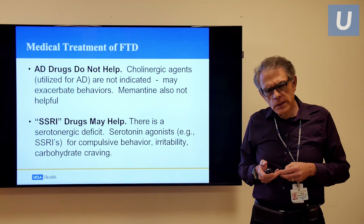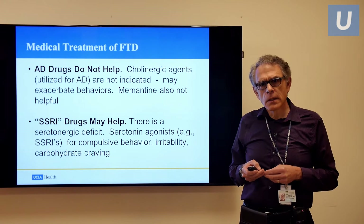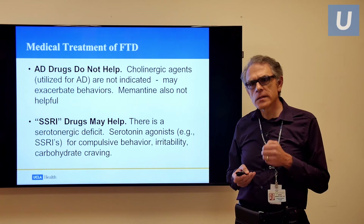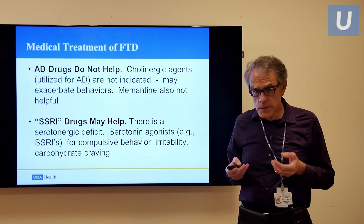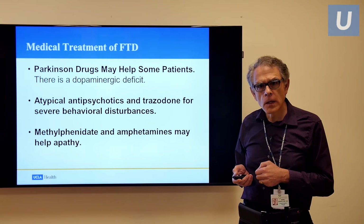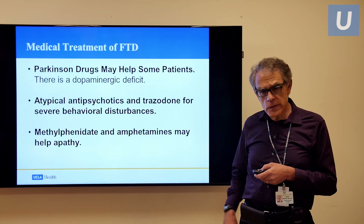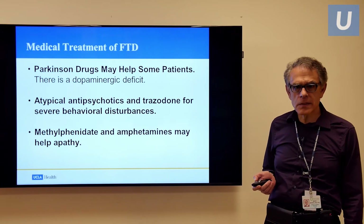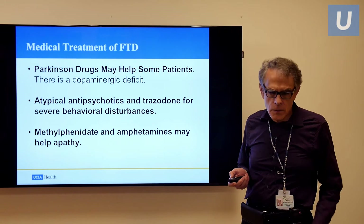Let's discuss treatment and management. Unfortunately, our Alzheimer drugs, which we use for most dementia patients, do not work in this case, because the targeted neurotransmitter — the cholinergic system — is not what is affected in frontotemporal dementia. Yet there is a disturbance in the serotonergic system, so SSRI drugs, used primarily for depression, may have some improvement in the behaviors of these patients. Sometimes Parkinson's drugs can help because there is a dopaminergic deficit. We use psychoactive medications when we need to, and sometimes we even use psychostimulants like methylphenidate, otherwise known as Ritalin, for patients who are really apathetic — with variable results and with caution.